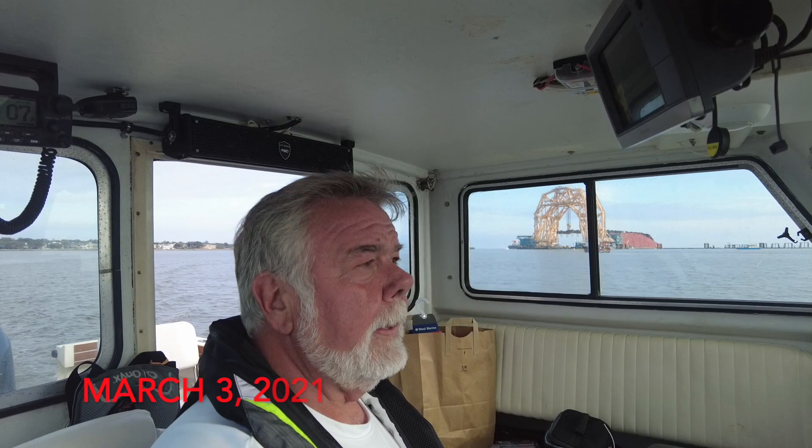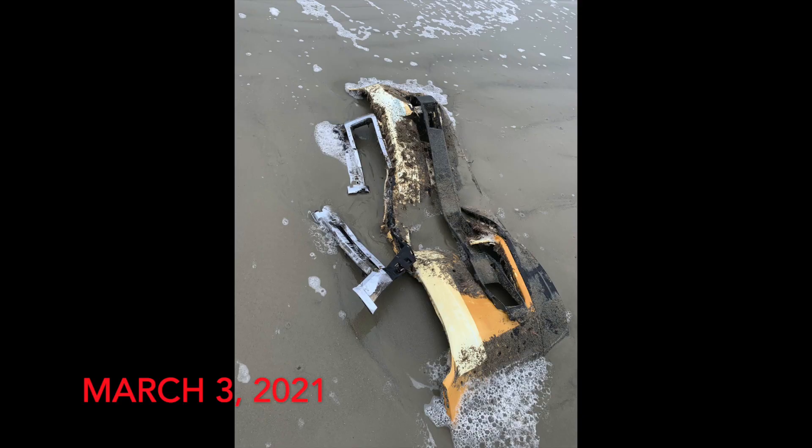It is March the 3rd, 2021. I'm Andy and this is the Menorcan Mullet Report from the Golden Ray wreck site in the St. Simon Sound. We start off tonight with another picture of some debris washed up on Jekyll Island today.